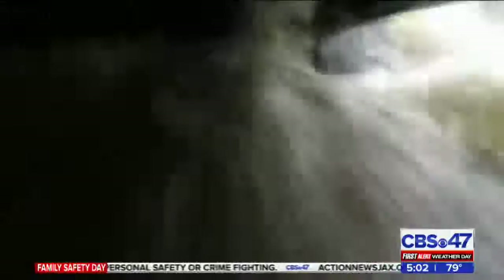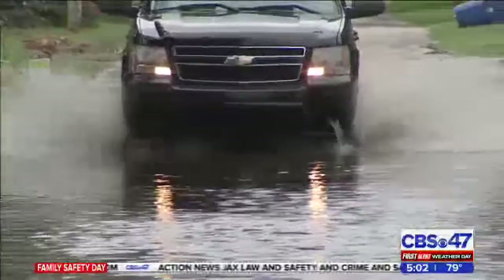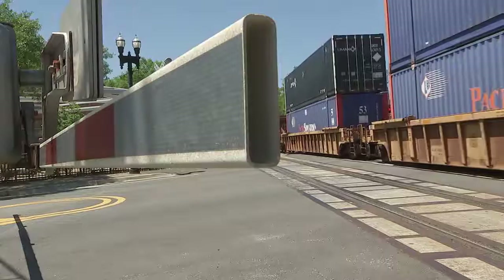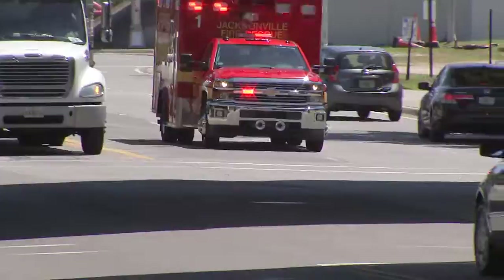My photographer Mark attached our GoPro camera to the bottom of our truck to get a good look at the depth of the water. And it doesn't look like the water has anywhere to go as the wheels of this train roll right through this intersection on Hendricks Avenue. The wheels of these cars are still at a standstill.